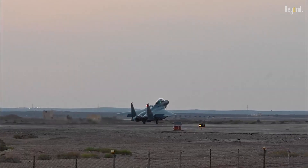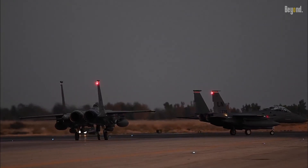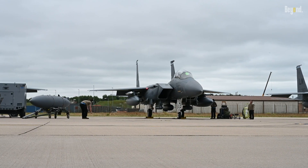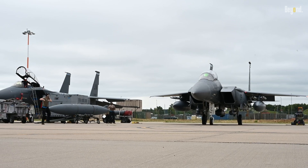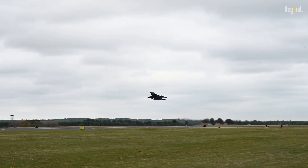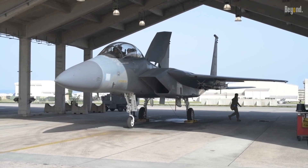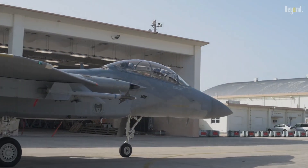The F-15's combat record is a testament to its design and to the skilled pilots who have flown it into battle. Their courage and skill, combined with the F-15's superior performance, have created an almost unbeatable combination. Today, the F-15 continues to be a key player in conflicts around the world — an aircraft that adversaries respect and fear, with a well-earned reputation as a top-tier fighter jet.